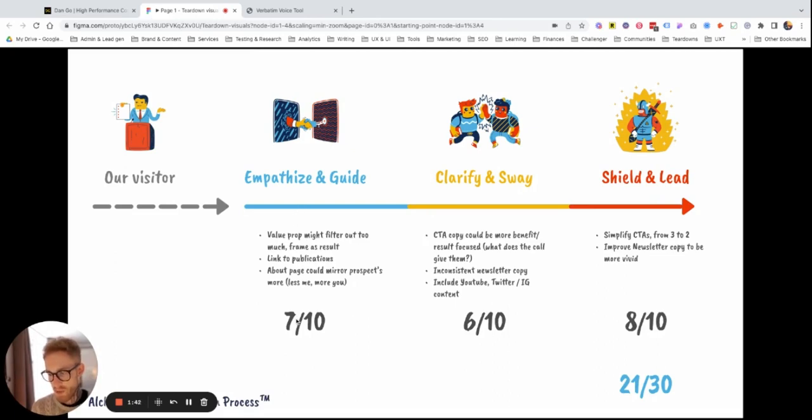From the first stage, we got a seven, six, and an eight. So the website could totally do a better job in persuading people and moving them from the moment they land on the website to the final moment when they take action. It could be improved quite substantially — how it resonates and tries to convey the value proposition.